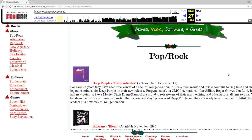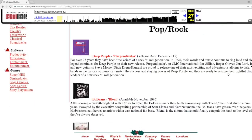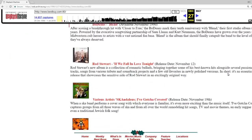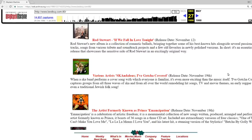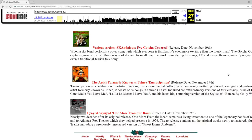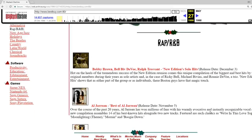So for example, if we click on the pop rock section we can see Deep Purple — man, what a trip down memory lane. Rod Stewart, the artist formerly known as Prince — this was back when he had changed his name — and Lynyrd Skynyrd. But again, you can't really order anything; you just look.